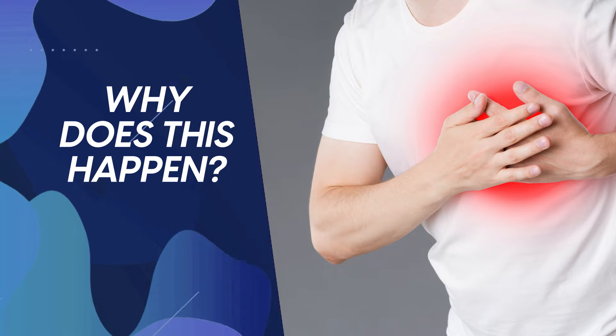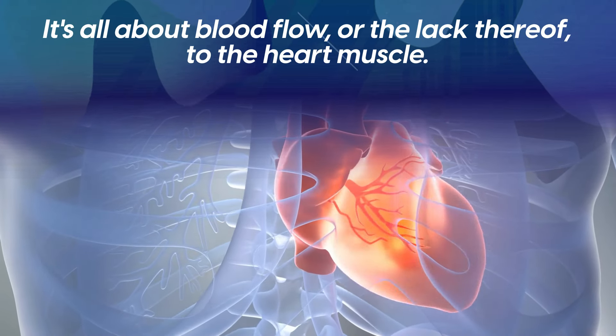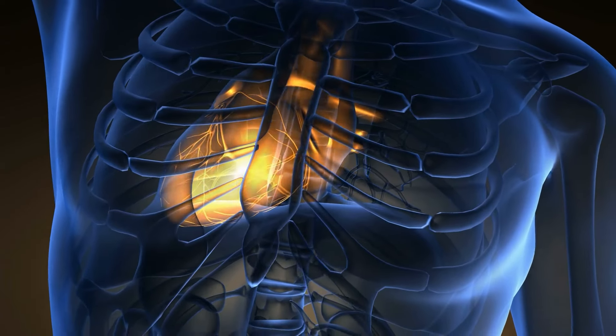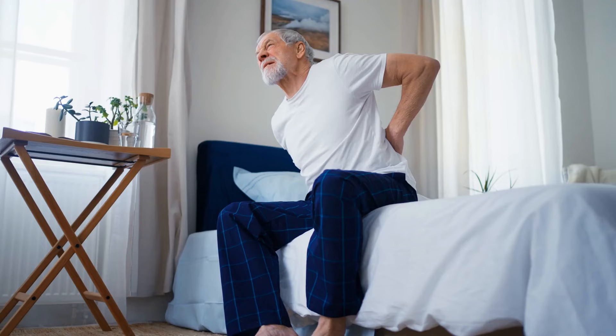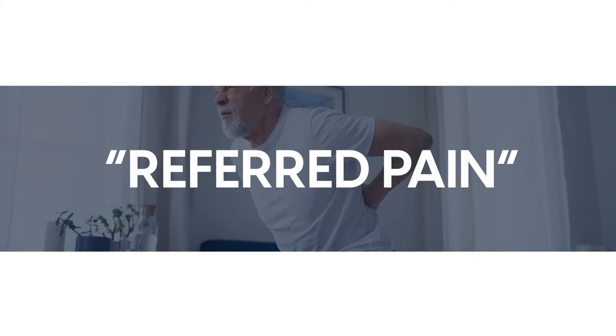So why does this happen? It's all about blood flow — or the lack thereof — to the heart muscle. When the heart isn't getting enough oxygen-rich blood, pain receptors in the heart are activated. Now, these pain sensations aren't always felt in the chest. They can also appear in other parts of the body, known as referred pain.